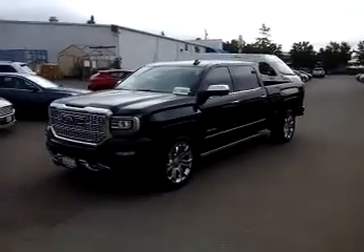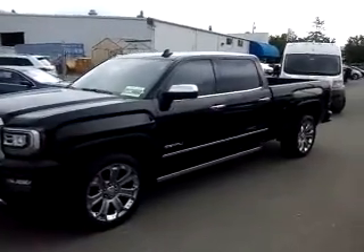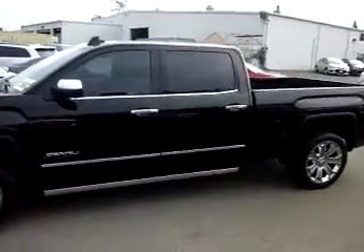Hey, good morning, this is Bill from McConnell Chevrolet. I want to take a quick video here for you on a 2018 GMC Sierra Denali.